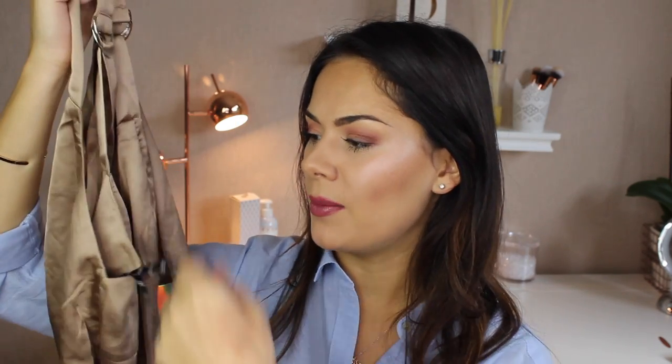It's got this really cool cold shoulder detailing which adds such a nice touch, and it is the stretchiest, most comfortable fabric — it feels really premium, just like the jacket. It fits really nicely, it just sucks everything in. That's my favorite top.